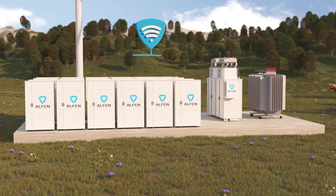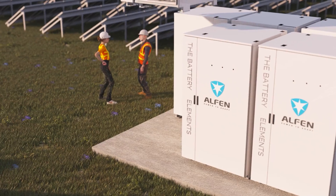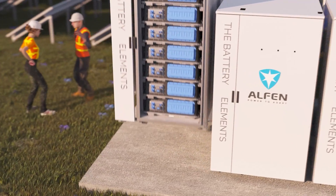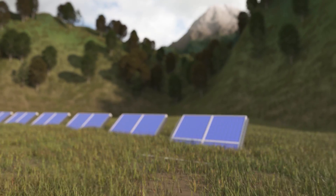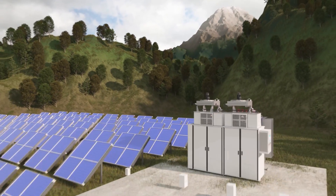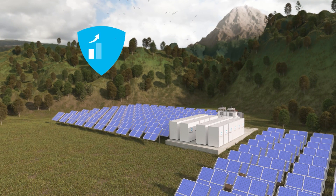Enter Alphen, a company at the centre of the energy transition, who has developed the next-generation battery solution, the Battery Elements. It's the perfect solution to store and give back green electricity whenever you need it. And with a small footprint, it's easily embedded on your site.